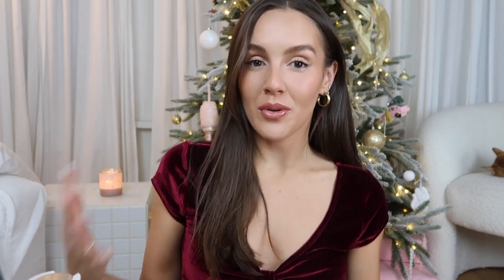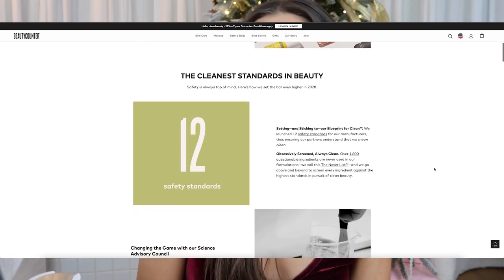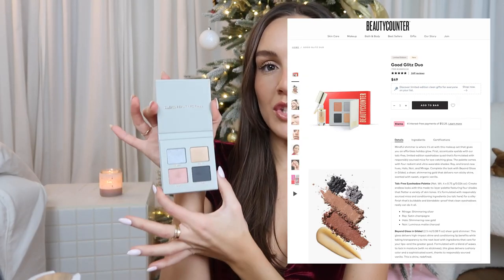I'm actually partnering up with Beautycounter. If you guys don't know who they are, they are an amazing 100% clean beauty brand and I'm so proud to be working with them. I discovered them quite a while ago and I've been using their products here and there. In today's video I'm going to be doing a holiday makeup look — I'm actually wearing the outfit I'm going out in since I'm just about to leave for a holiday party. I thought it'd be super fun to do my makeup on camera and walk you through what I'm going to do tonight, using all Beautycounter products.